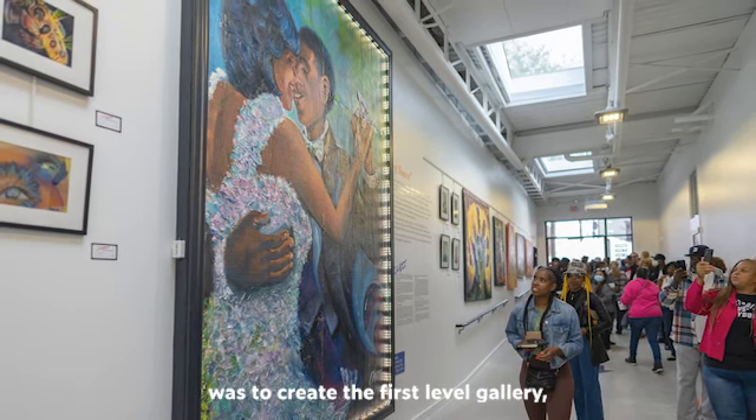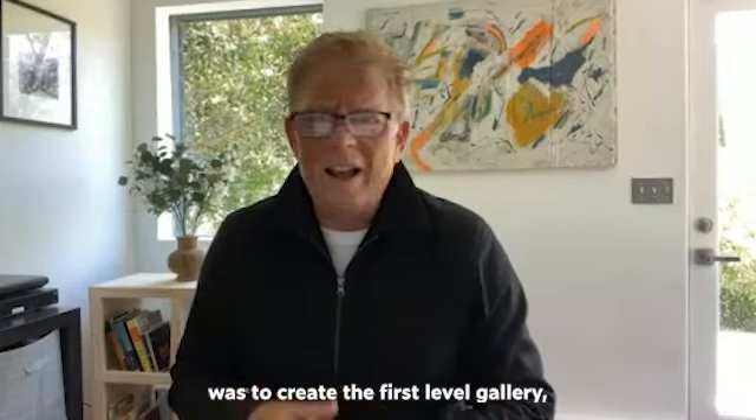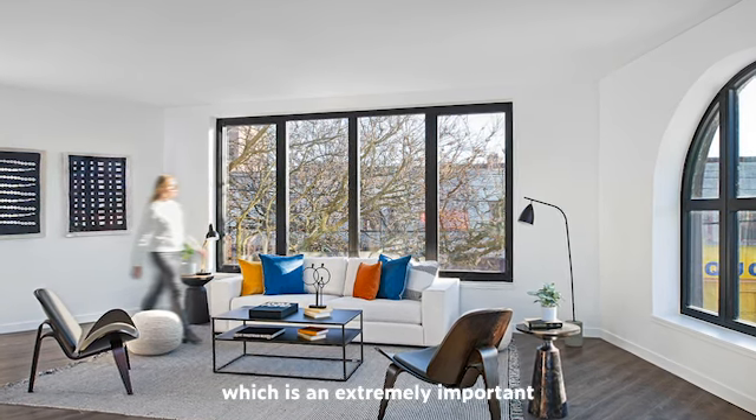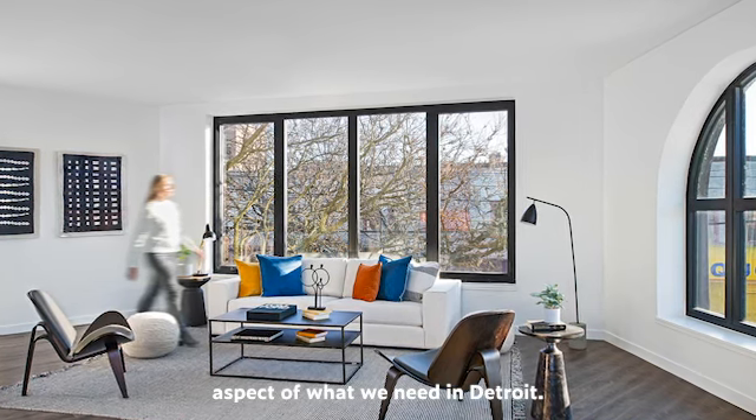What we ended up doing was to create, at the first level, a gallery — a place to show it. Above it is affordable housing, which is an extremely important aspect of what we need in Detroit.